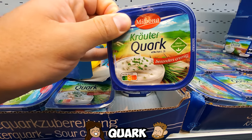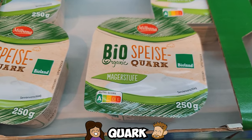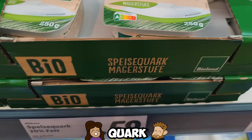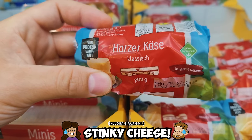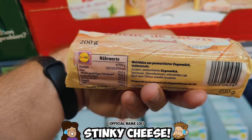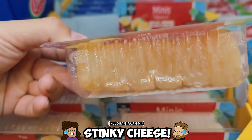Quark! This is a dairy product that can be used as a spread or a dip. It has a mild flavor, it's creamy, and the Germans love it on their bread slices in the morning. While we're in the dairy aisle, Stinkekäse or stinky cheese is a unique one. This stuff smells so bad that every time you open your fridge you will know there's some Stinkekäse inside.